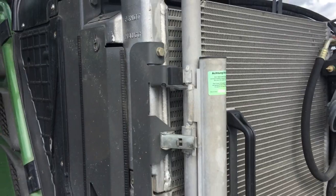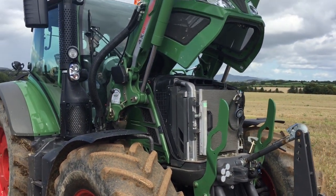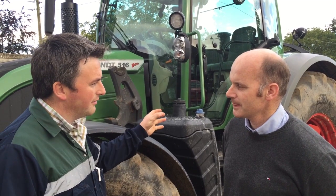Coming to the nuts and bolts — under the hood they're using the Deutz engine here. It's Tier 3B compliant and there is no power boost; it's just one standard power curve in the engine ECU. The Vario transmission is married to that engine through the TMS — the Tractor Management System — which allows the transmission and engine to work together to get maximum performance.